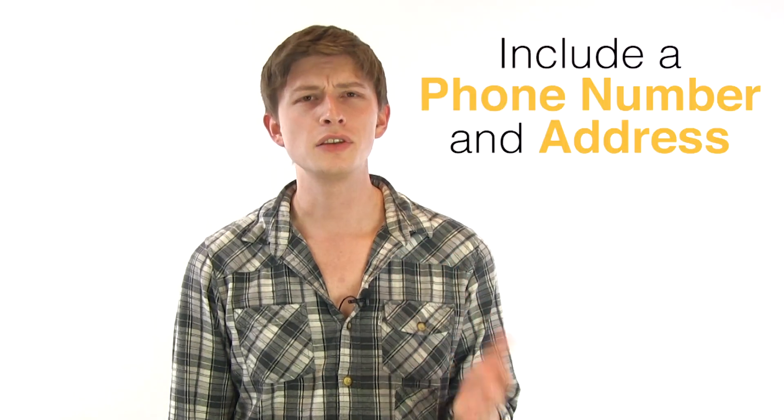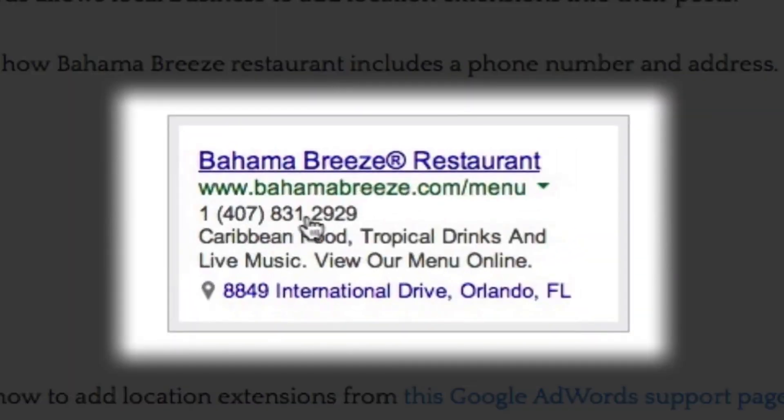Tip number five: use a phone number and address. AdWords allows local businesses to add location extensions into their posts. Notice how the Bahama Breeze restaurant includes a phone number and address.